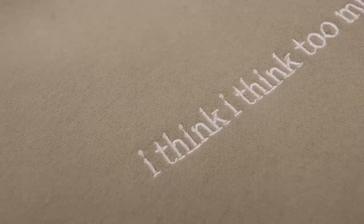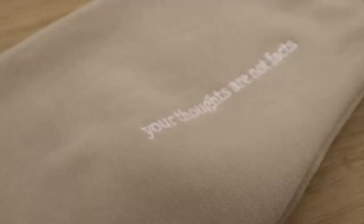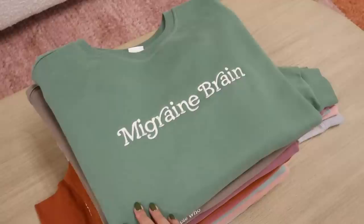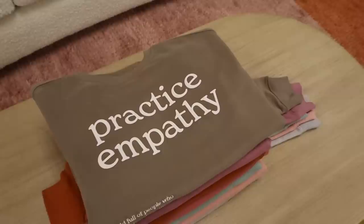First up, we've got the 'I Think Too Much' — this is the one that sold out the fastest last time. It says 'your thoughts are not facts' on the sleeve. I'm bringing it back in the exact same stone color, and this is definitely staying in the shop for a very long time. Next up is the 'Migraine Brain' — this one sold out pretty quickly too. On the sleeve it says 'listen to your body and rest,' and I'm bringing it back in the OG green that I originally launched it in.